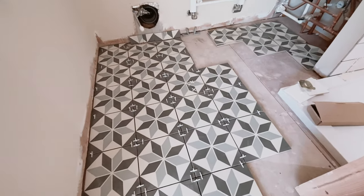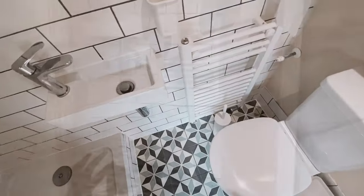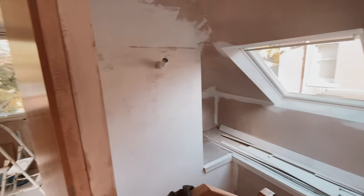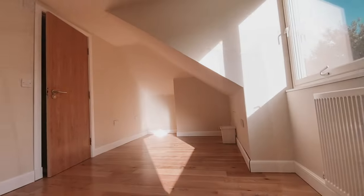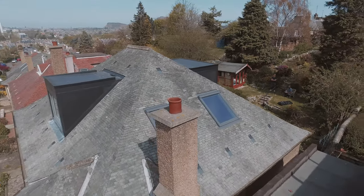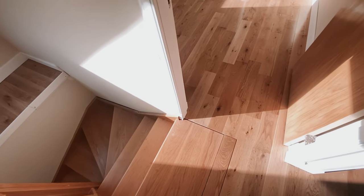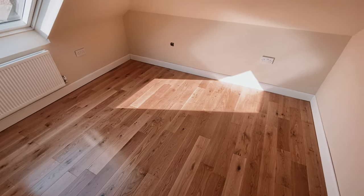Then it was a case of putting the mist coat on the plaster and painting it all. The finished effect was trying to get as much light in as possible, using roof lights over the stair to try and link the downstairs with the upstairs — to make it an overall fluid experience where the upstairs of the house becomes part of the downstairs as well.